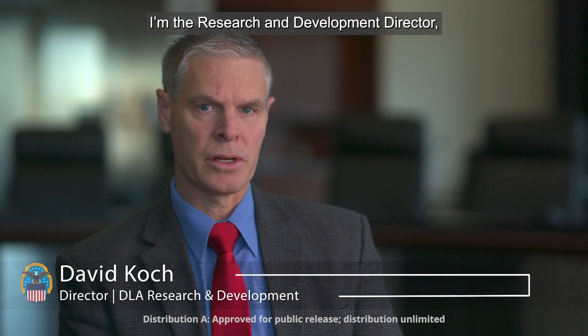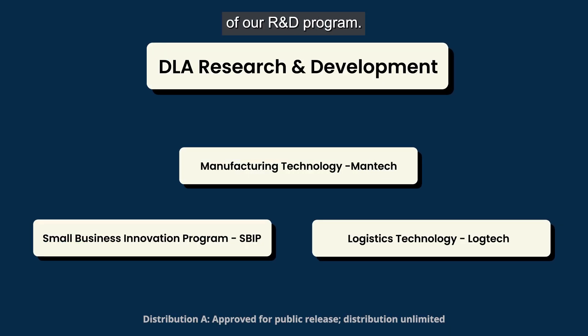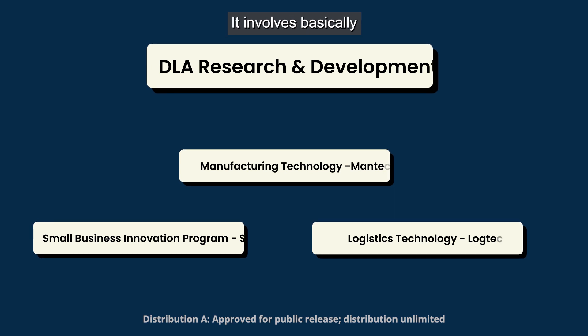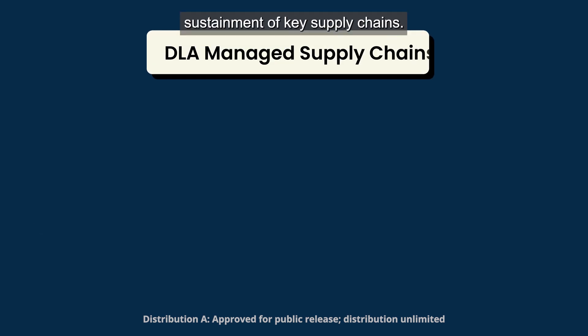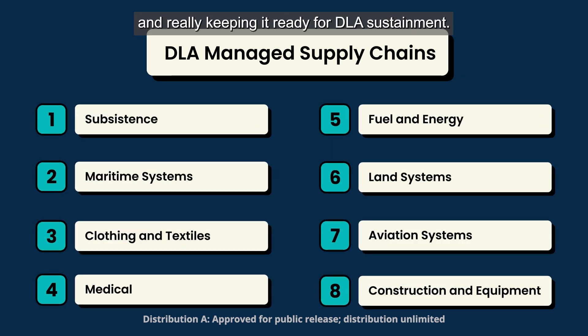I'm the research and development director and Mantec is the largest of the three components of our R&D program. It involves basically sustainment of key supply chains. It's all about the defense industrial base and really keeping it ready for DLA sustainment.